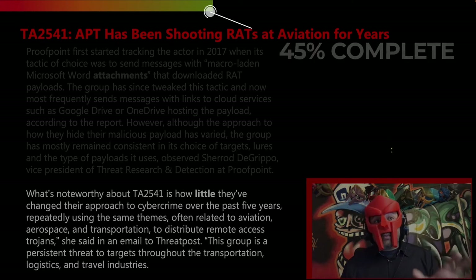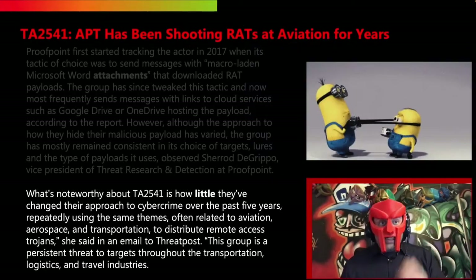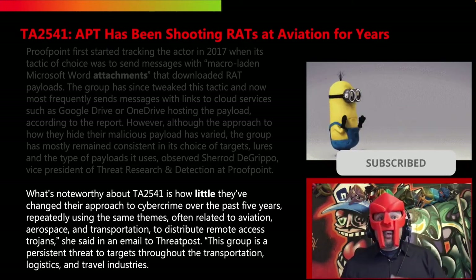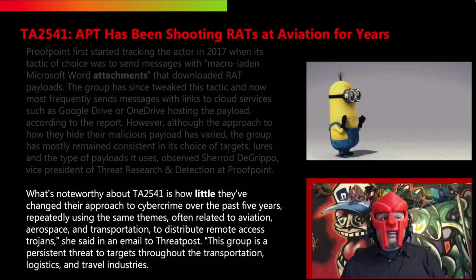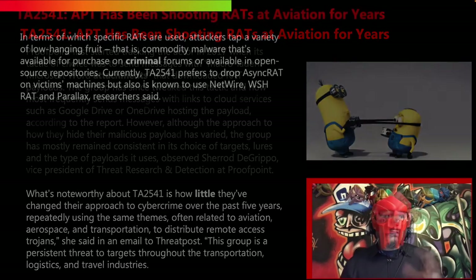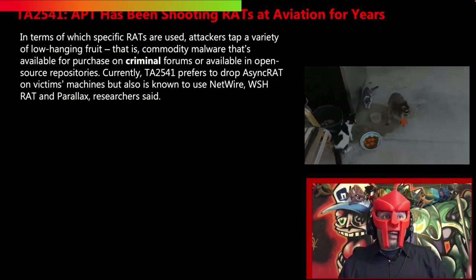What's noteworthy about TA2541 is how little they've changed their approach to cybercrime over the past five years, repeatedly using the same themes — often related to aviation, aerospace, and transportation — to distribute remote-access Trojans. This group is a persistent threat to targets throughout the transportation, logistics, and travel industries. In terms of which specific RATs are used, attackers tap a variety of low-hanging fruit — commodity malware available for purchase on criminal forums or available in open-source repositories.